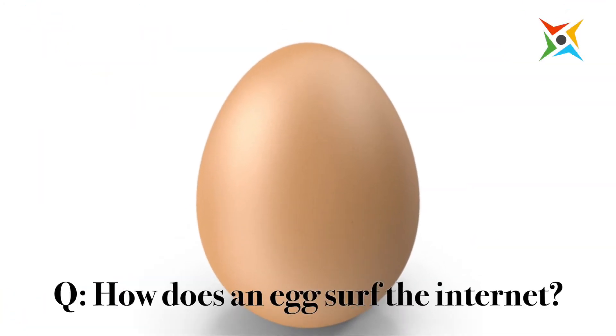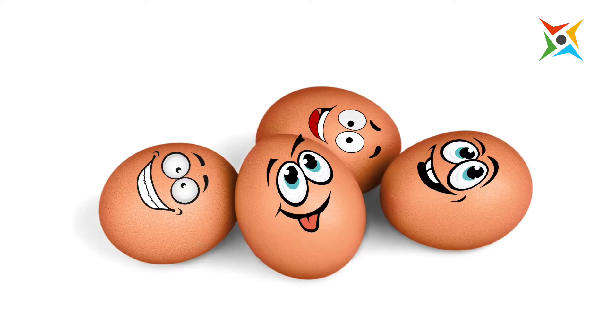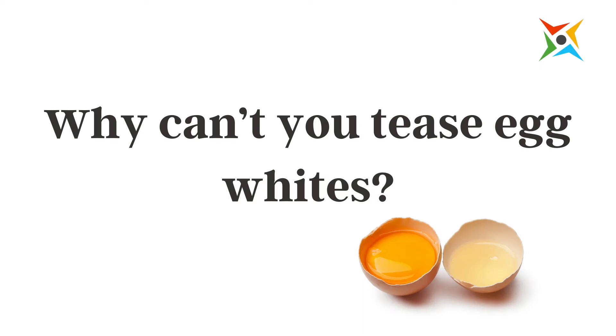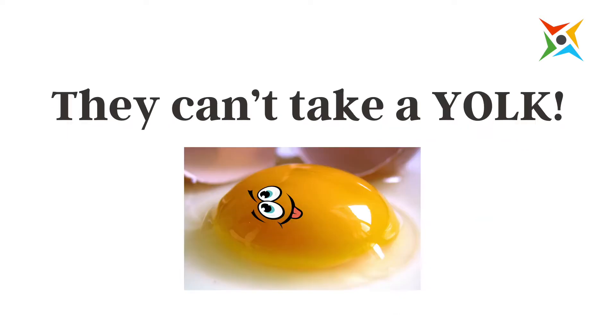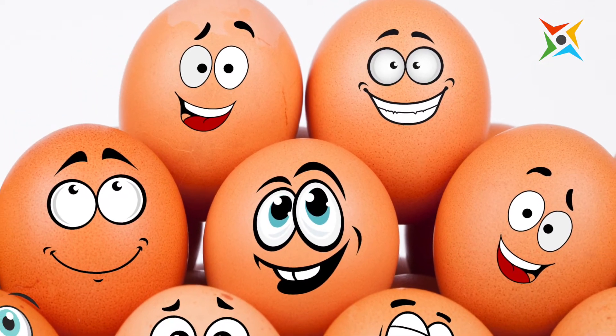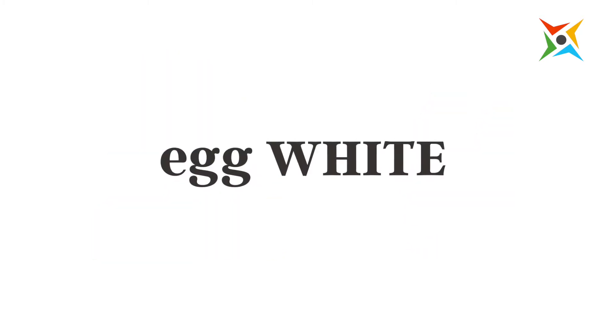How does an egg serve the internet? It uses Internet Egg Explorer. Why can't you tease egg whites? Because they can't take a yolk. What did Snow White call her chicken? Egg white.